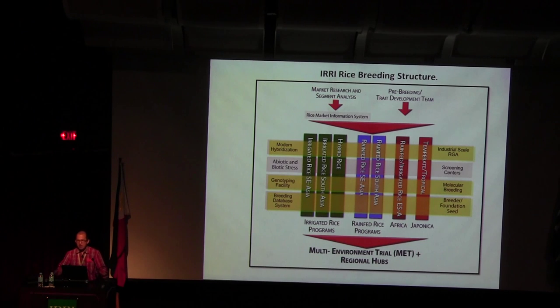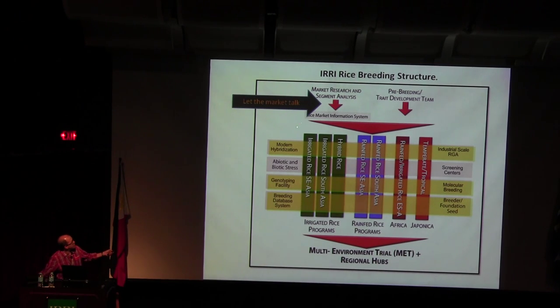This is the rice breeding program transformation. We have market segments — this is letting the market talk. Market research will develop surveys, feed into the rice market information system, and give it to breeders. They will develop variety profiles for different regions. Pre-breeding teams handle soil tolerance, submergence, heat, and all the rest, feeding into different rice variety development teams: irrigated, grain fed, hybrid, temperate grain fed, and Africa.